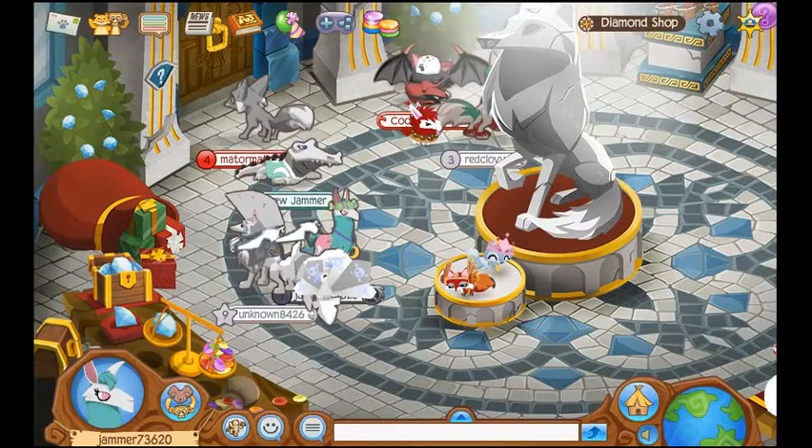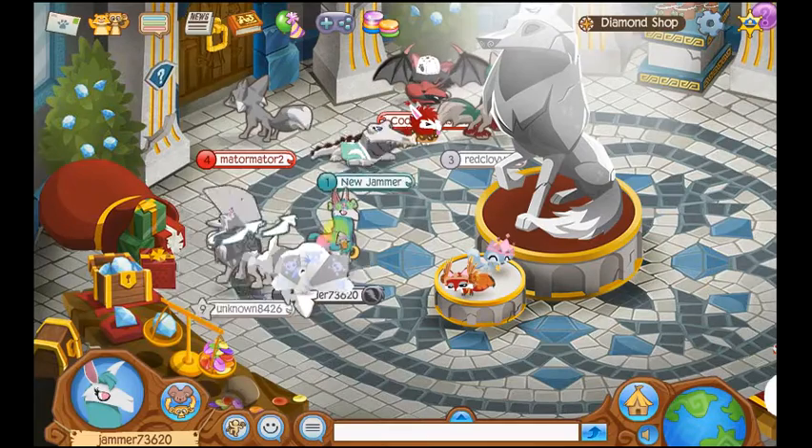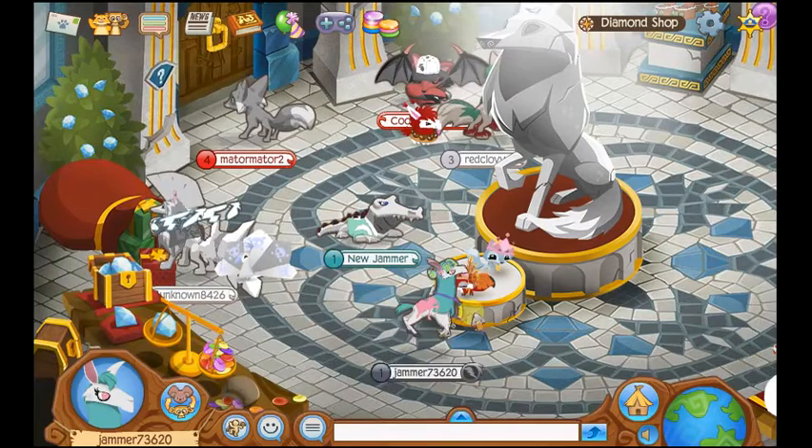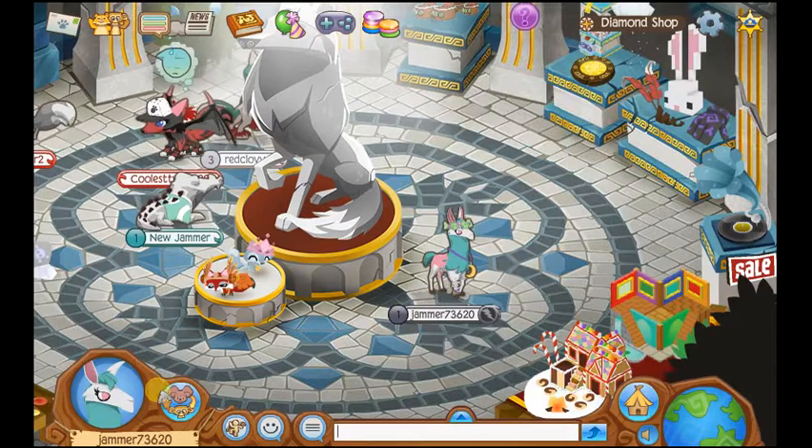Hey, what's up, everybody? It's Jammer73620 here, and today is Rare Item Monday. So let's get on with the video. I've already got it — I'm already wearing it, and it looks pretty snazzy.